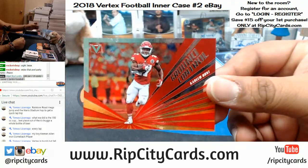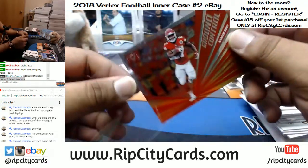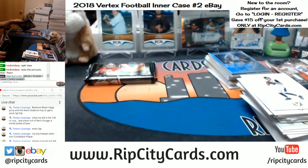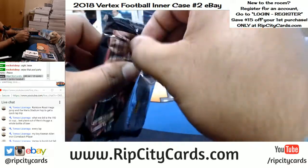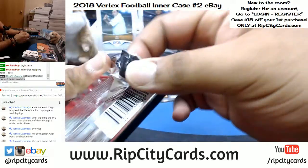And we have Kareem Hunt, Ground Control to Major Tom, for the Chiefs. Alright, I was ready to do the last box but I still got this pack here.